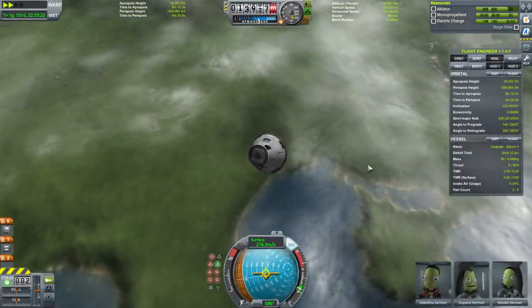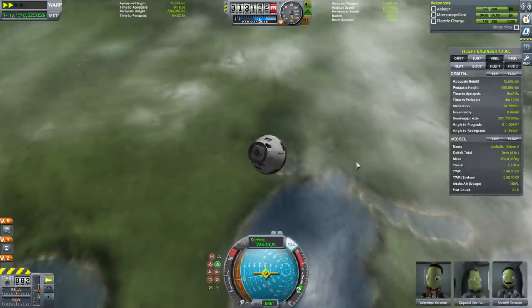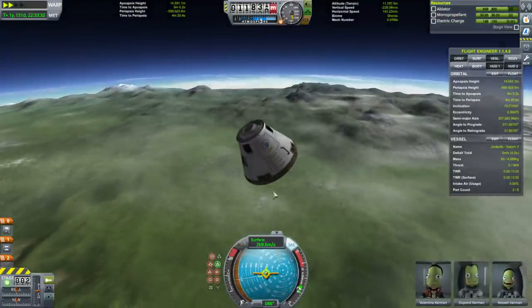Alright, now it's just a matter of the terrain we set down on. There's no end to the issues that might occur.